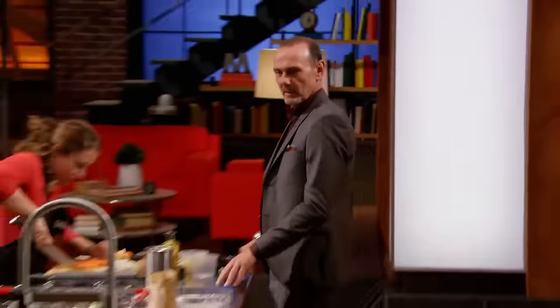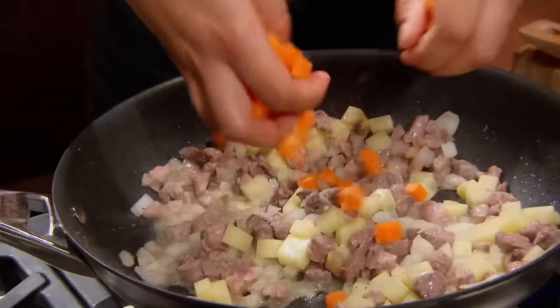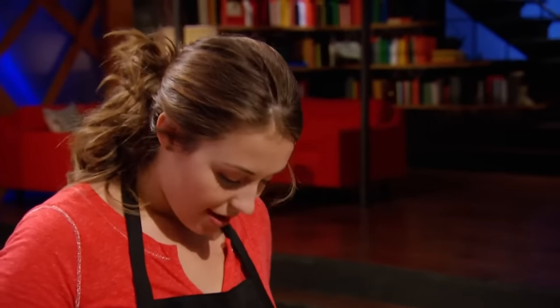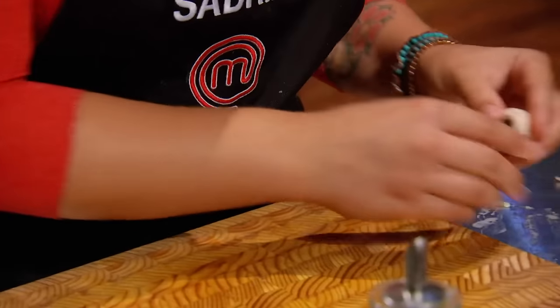Chef asks Sabrina what kinds of meat she chose. Good old traditional pork and some bison — it makes me happy, it makes me feel like I'm home. Chef notes there's a lot at stake because she's missing a big event. Today's a hard cooking day — I'm missing my only sister's wedding. I have to nail this. I'm making this tortière for her. I gotta make it through, that's all that matters right now.